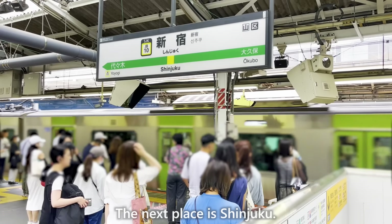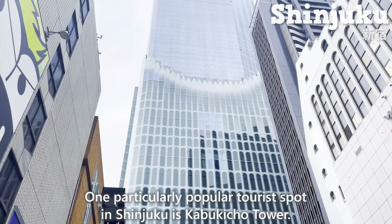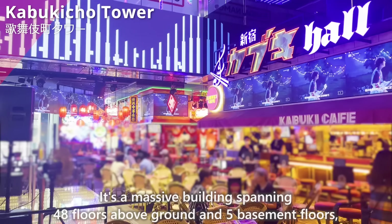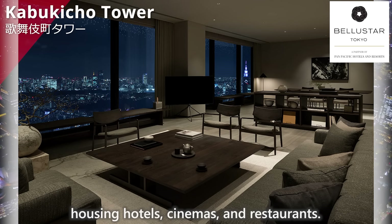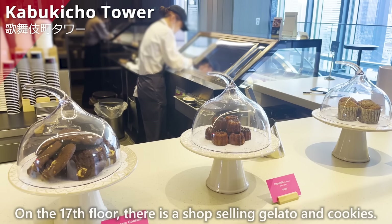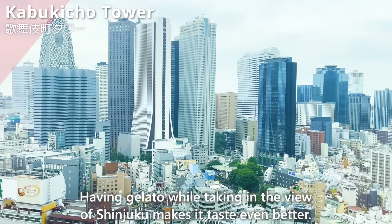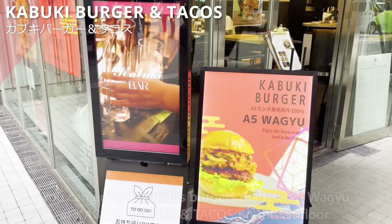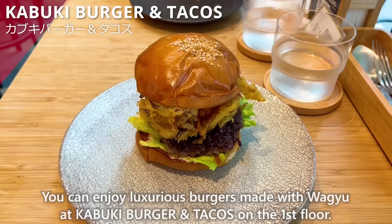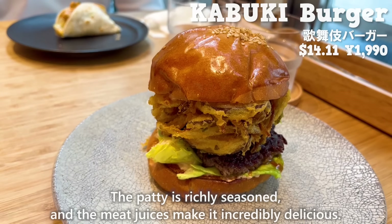The next place is Shinjuku. One particularly popular tourist spot in Shinjuku is Kabukicho Tower — a massive building spanning 48 floors above ground and 5 basement floors, housing hotels, cinemas, and restaurants. On the 17th floor, there is a shop selling gelato and cookies. Having gelato while taking in the view of Shinjuku makes it taste even better. You can also enjoy luxurious burgers made with Wagyu at Kabuki Burger and Tacos on the first floor.